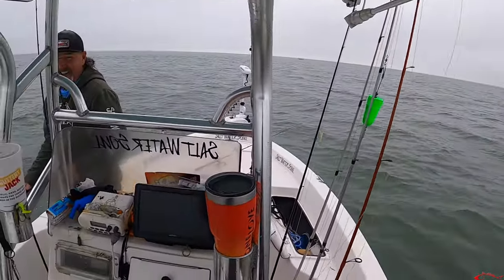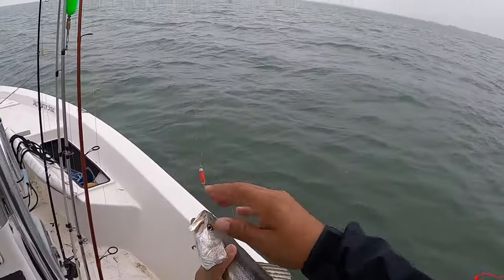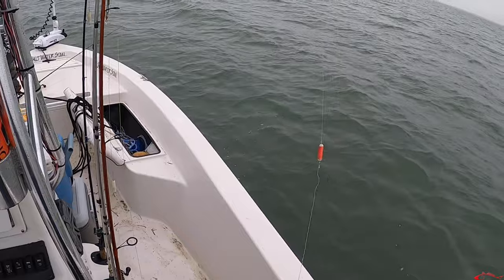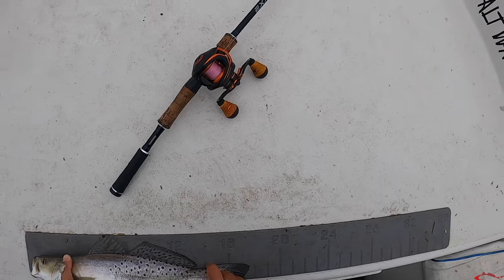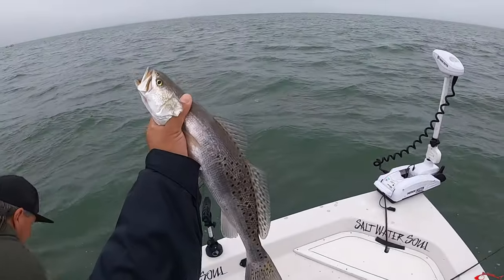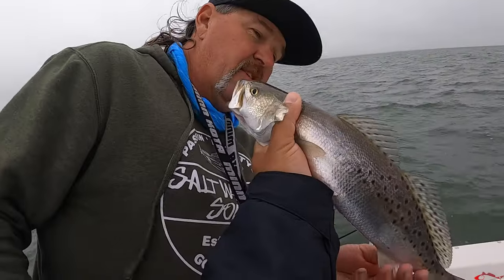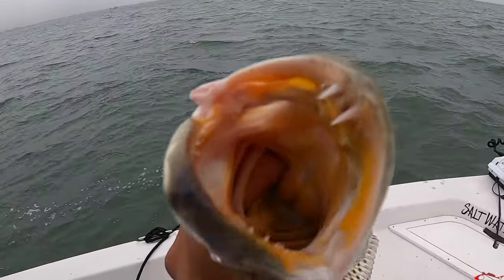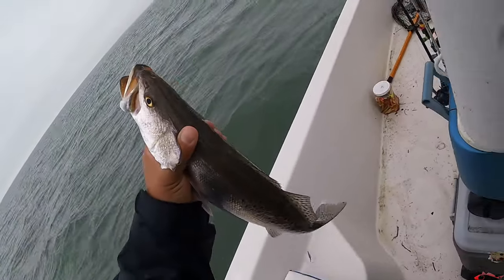It was like the third cast. Let's see what he measures — almost 18 inches, like 17 and a half. That's what they look like; he catches all the fish! Alright, first one always goes back — good luck!